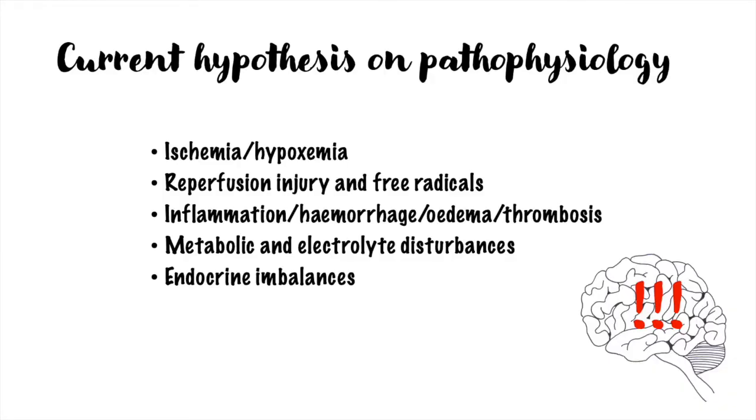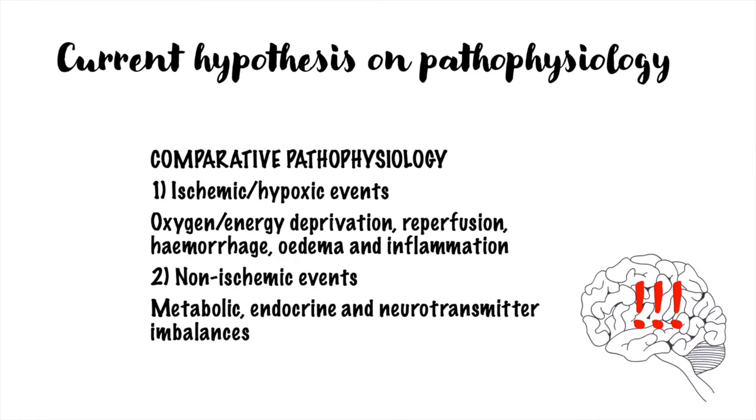For decades there has been a tendency to group foals with neurological signs in the immediate postpartum period under a single umbrella, while it is possible that different pathophysiological mechanisms are involved. In foals that are born normally and develop signs hours to days later, it is possible that delayed effects from hypoxia are involved, but it is also possible that metabolic and endocrine imbalances play a more central role in these cases.